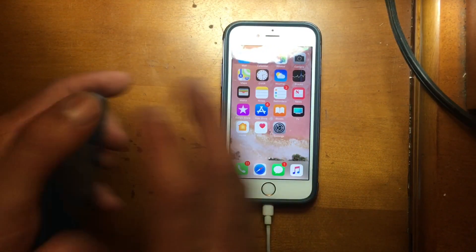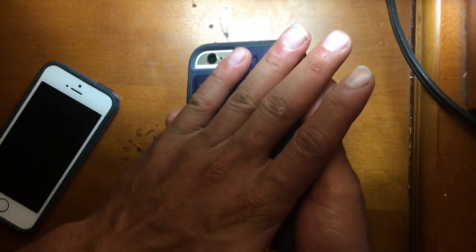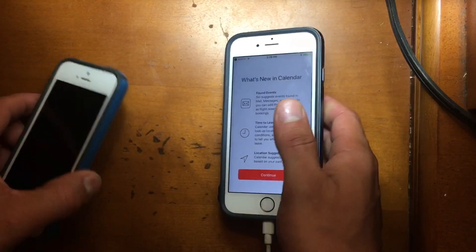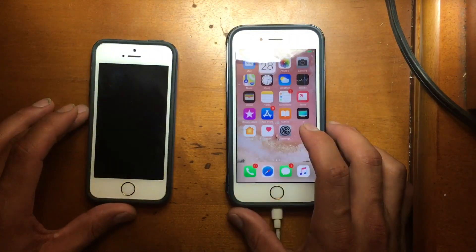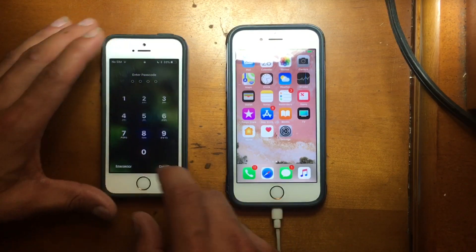No overheat issues whatsoever. Let me check — it is not hot. I remember in the first, second, and third beta these devices were hot, and now that has been fixed over time.